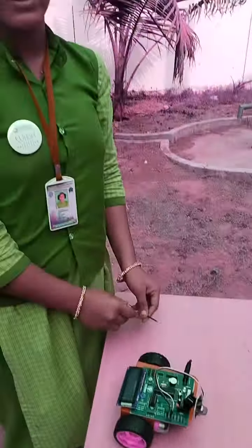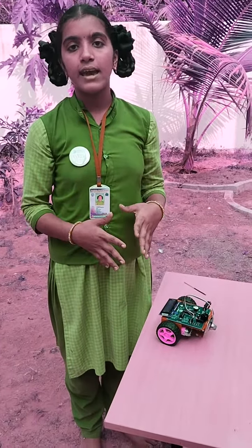Conclusion of the project: the gas cylinder will be fixed in the area where there is a chance of any gas leakage. This project indicates the leakage exits. Thank you.